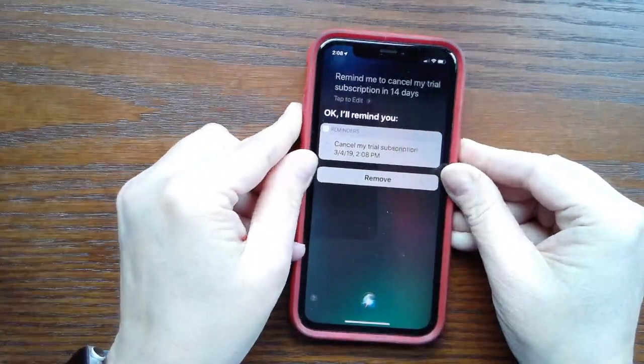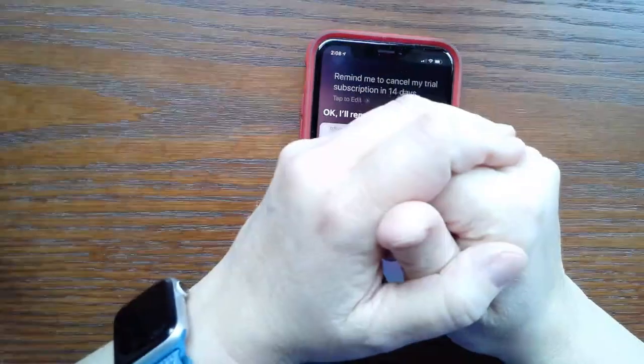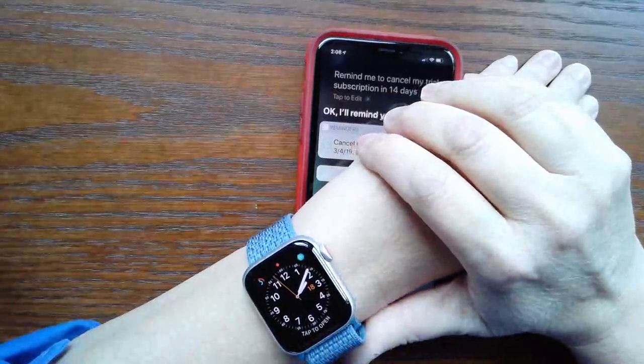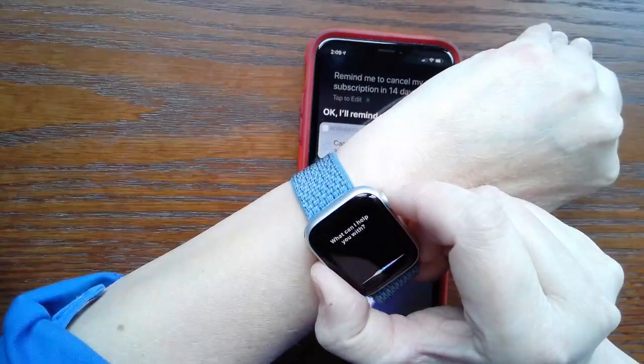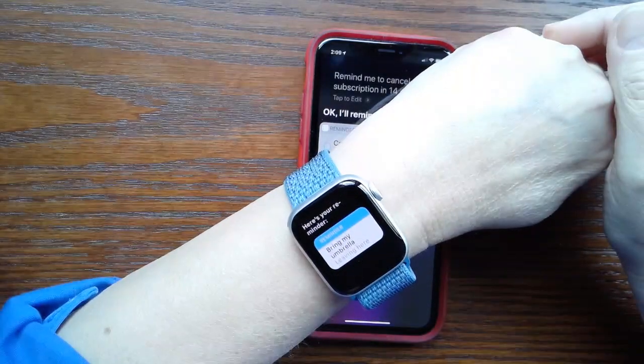Here's the cool part. If you've turned on location services for Siri and Reminders on a device you carry with you, like your Apple Watch or your iPhone, you can create a reminder that prompts you to do something when you reach or leave a certain place. For example: "Remind me to bring my umbrella when I leave." Siri responds: "Here's your reminder."